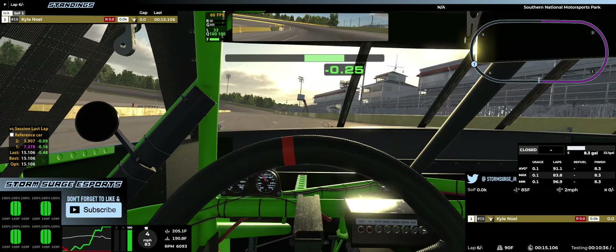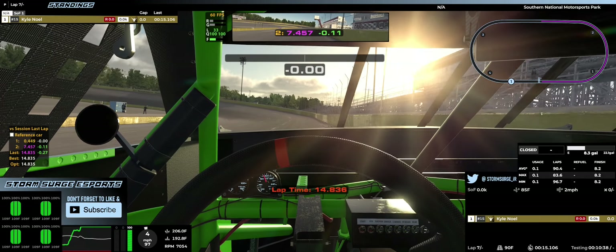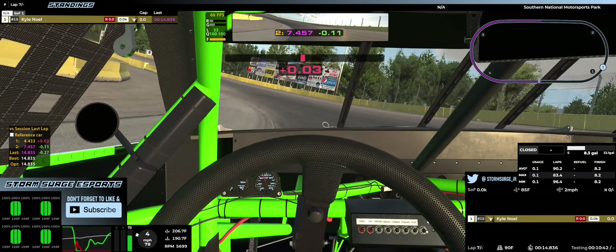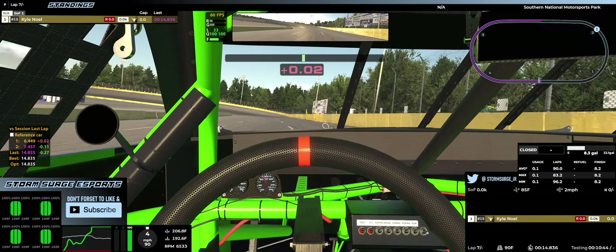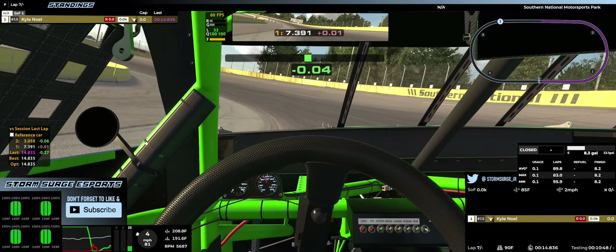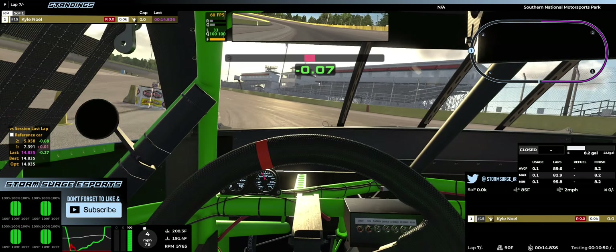This car was supposed to come with the new damage model, but they canceled that at the last bit. So we're on the old damage model for now, but supposedly this car is going to come with the new damage model at some point, probably in a future patch.